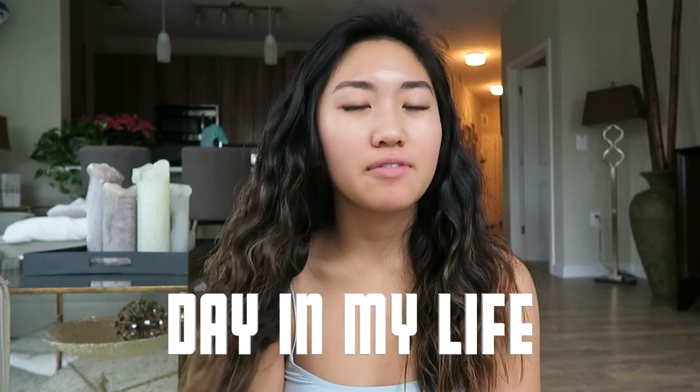Hey guys, it's Grace. My voice might sound a little weird because I just woke up, but today I'm going to be filming a day in my life vlog. I just took out my braids, so my hair is looking a little crazy. I'm in a rush because I'm about to go on a spa day with my mom and my sister, and we leave soon.